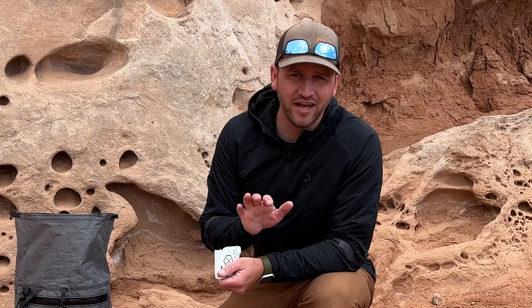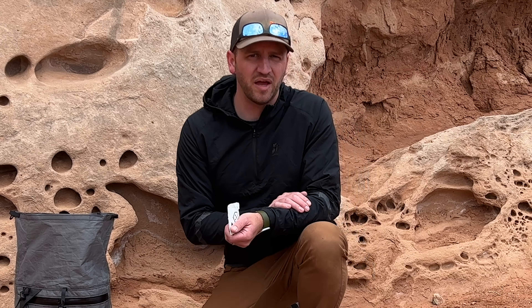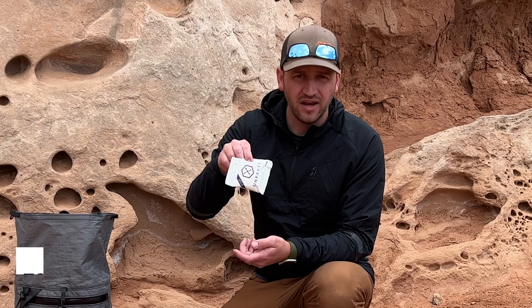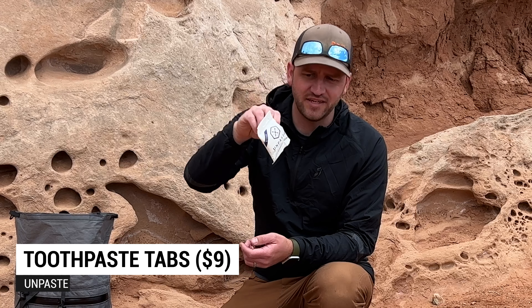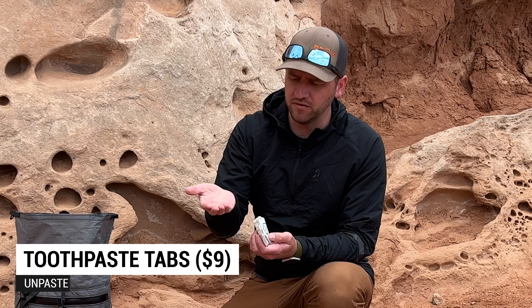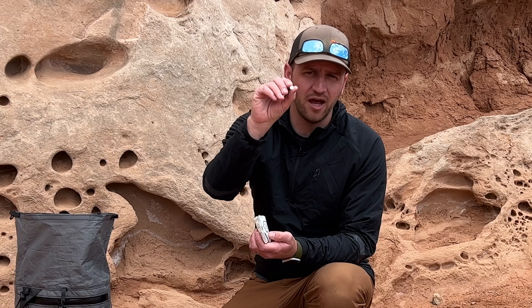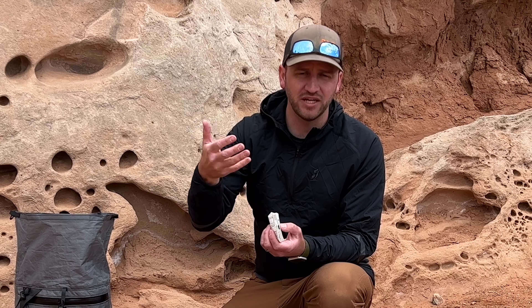My hygiene when backpacking — like brushing my teeth — is honestly awful, but I've started trying different options. I've been using unpaste toothpaste tabs, which are nice mint-flavored tabs. The benefit is I can carry only as many tabs as I need for the trip — for three days I might bring six tabs and brush morning and night. They're super convenient, lightweight, and don't produce extra trash while still improving your hygiene on the trail.